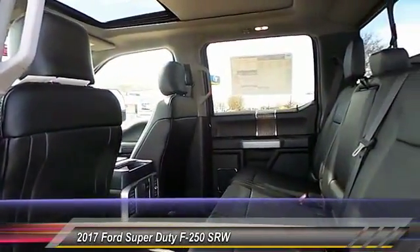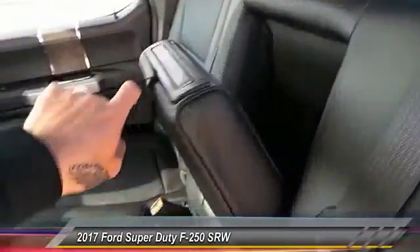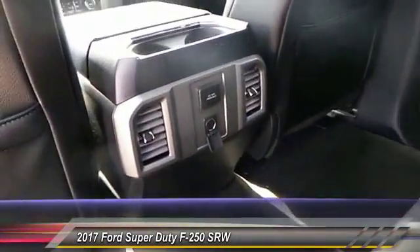Here are some of this vehicle's great options: running boards, keyless entry, heated seats, backup camera, navigation system, traction control, auto dimming rear view mirror.